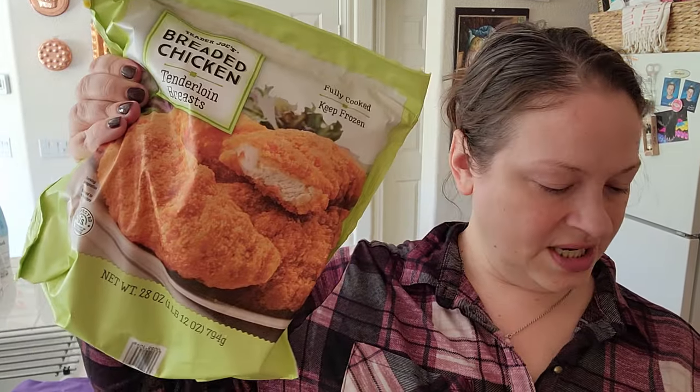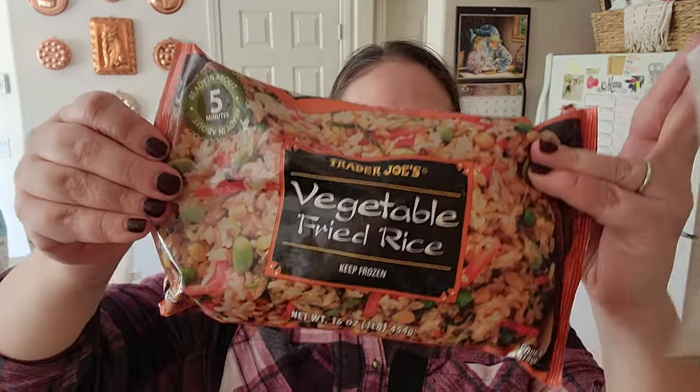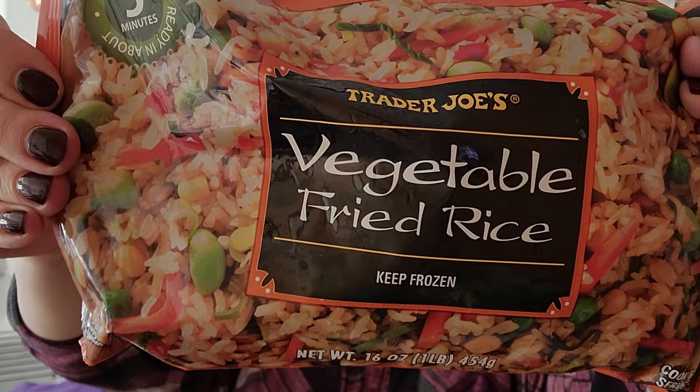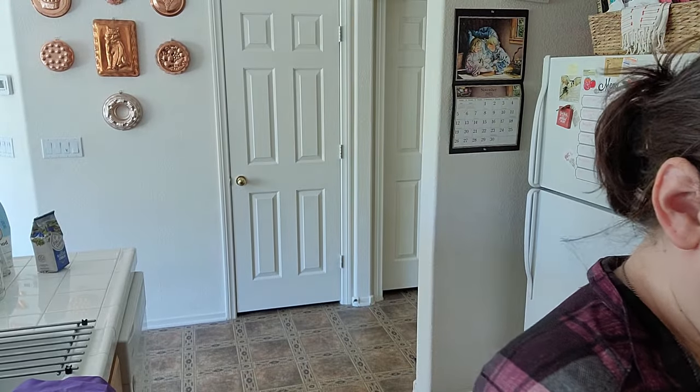Breaded chicken tenderloin for $7.99 and this is for a pound — it says nine servings per container, so we'd probably make four meals out of it. That's pretty good for $8, right? Vegetable fried rice, $2.99 — it's got all kinds of delicious stuff in there.